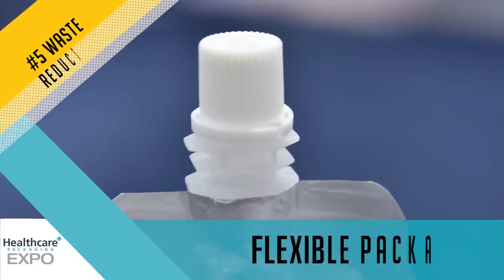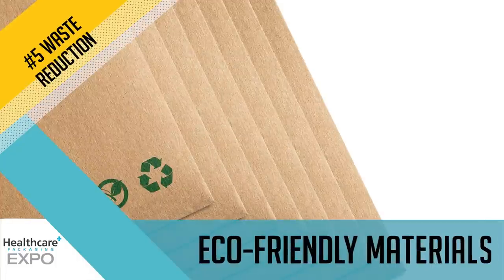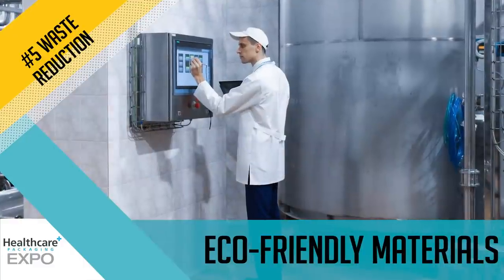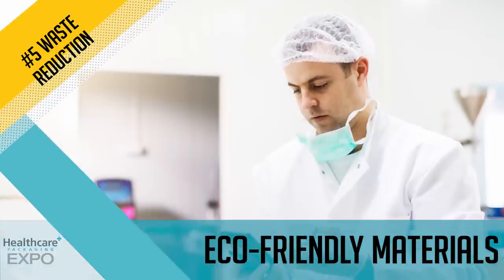Sustainability and eco-friendly packaging continue to be top of mind with consumers. Waste reduction is as good for a company's bottom line as its brand image. New processing equipment can also help pharma companies gain efficiencies on the front end.